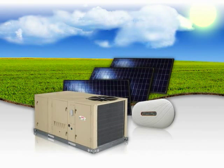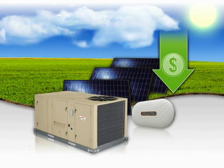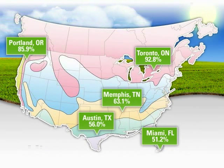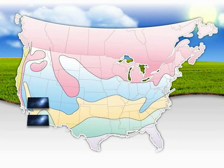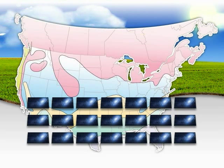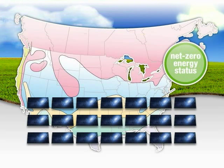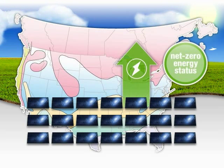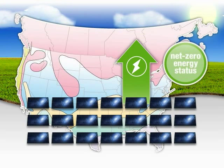Lennox's SunSource Commercial Energy System can help you significantly reduce energy costs no matter where you are across North America. In certain regions, adding additional solar panels can help the rooftop unit achieve net-zero energy status. This means that the SunSource system will generate more power than the rooftop unit consumes, resulting in a surplus of energy.